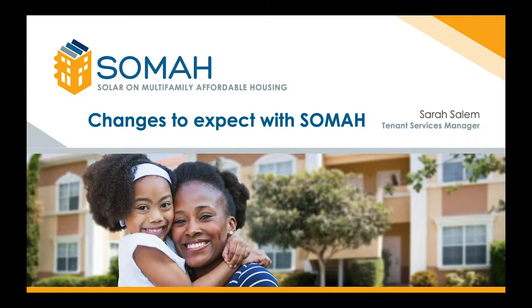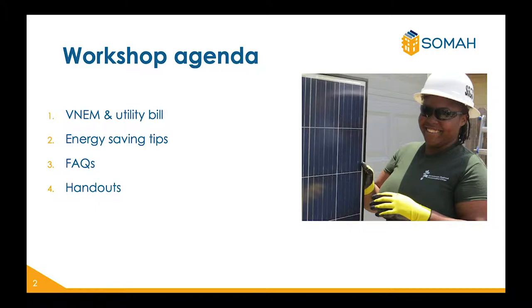Hello and welcome. My name is Sarah Salem. I'm the tenant service manager for SOMA, solar on multifamily affordable housing. We will be reviewing changes to expect with SOMA. We will cover the following items: VNEM and utility bill, energy saving tips, frequently asked questions, and what handouts you should expect at the end of this presentation.